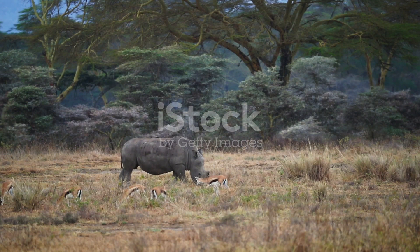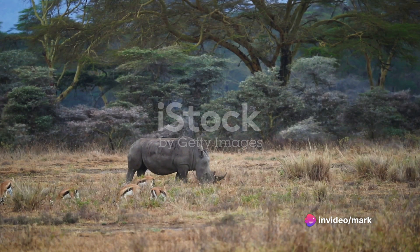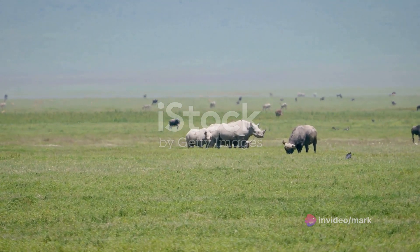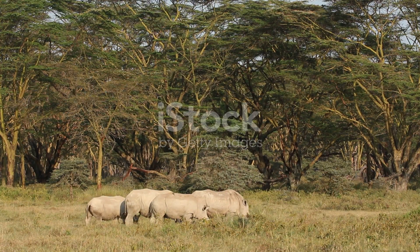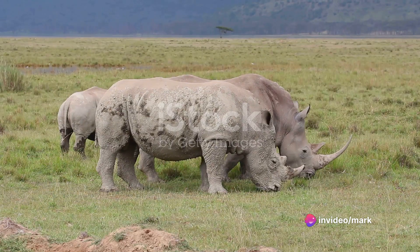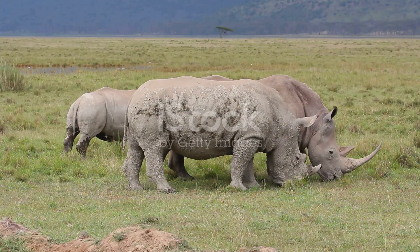One of the highlights of Olpajeta is the endangered species enclosure, a sanctuary within a sanctuary, if you will. This special enclosure is home to the last two northern white rhinos on the planet, a poignant reminder of the urgent need for conservation efforts. Here, you will also find the endangered Grevy's zebras and Jackson's hartebeests, each species a unique thread in the rich tapestry of African wildlife.